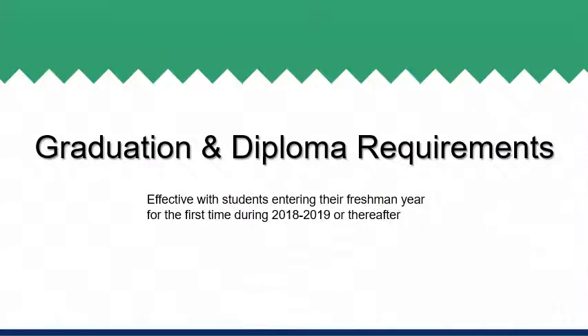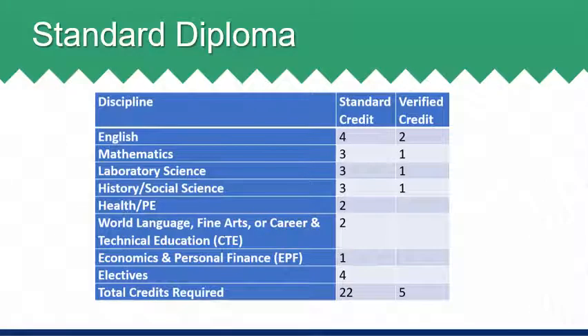In high school, it is important to understand the requirements necessary for graduation. In this next section, we will share the details required of both the standard and advanced studies diplomas. This information is also available in detail within the program of studies if you would like to have a copy. We will begin with the standard diploma. To earn a standard diploma, students must have a total of 22 standard credits and five verified credits.